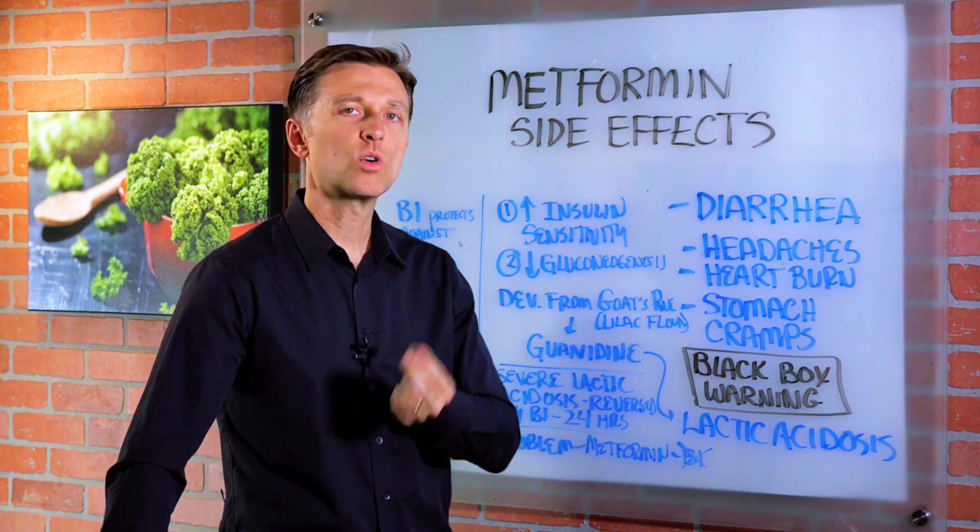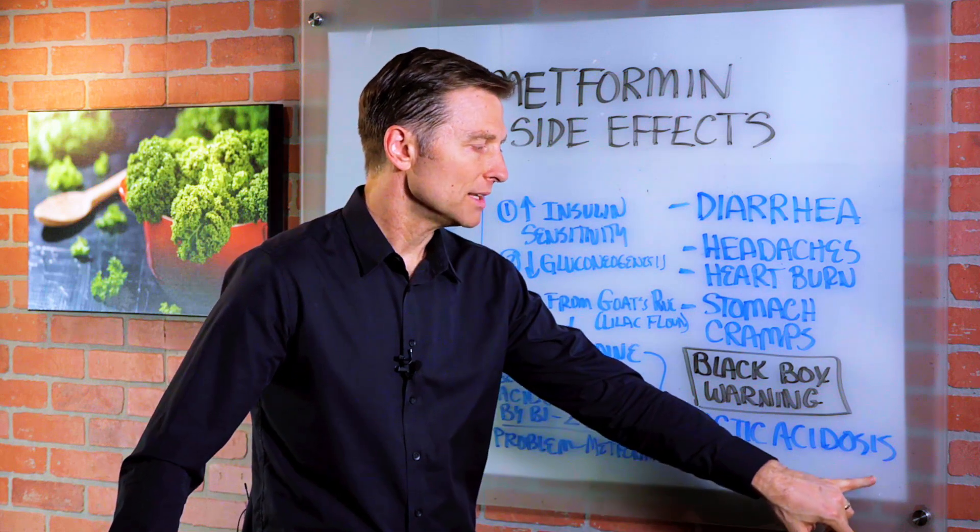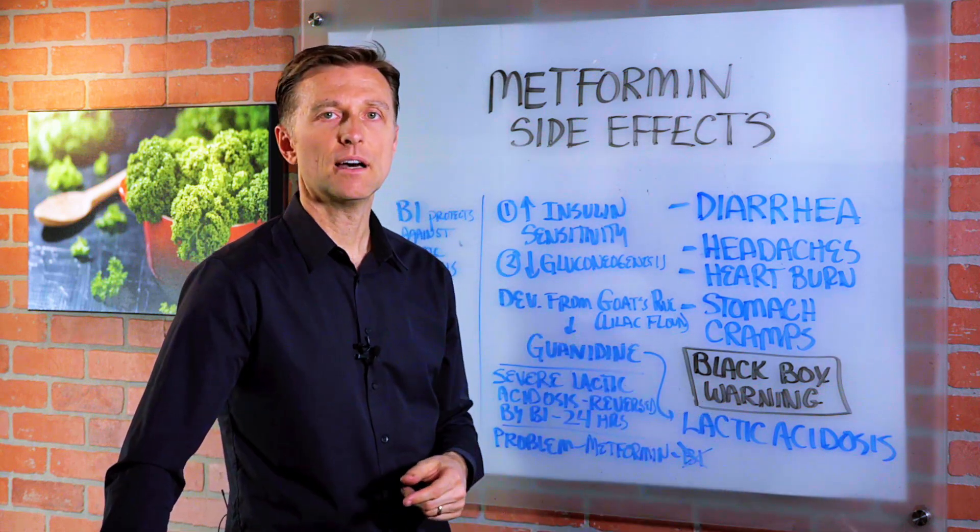Metformin has a black box warning — that's a very severe warning. This side effect may be rare, but if you get this condition, it's not good.